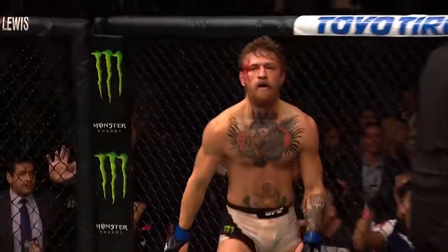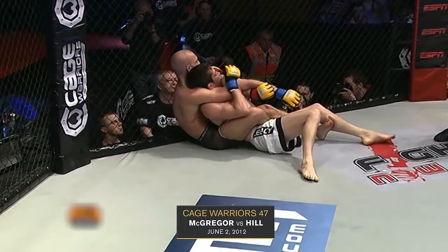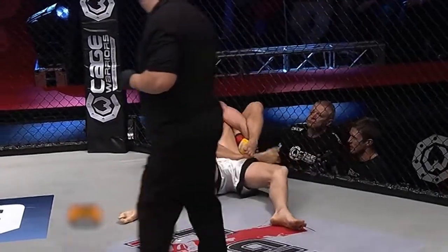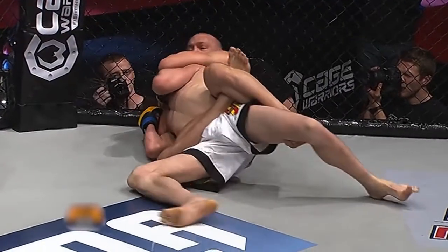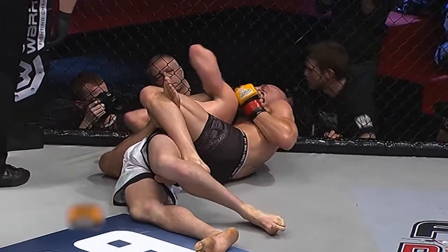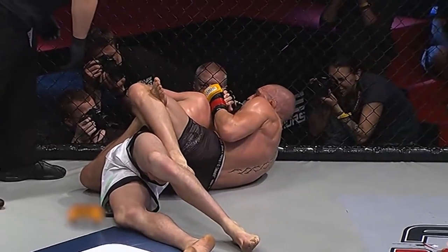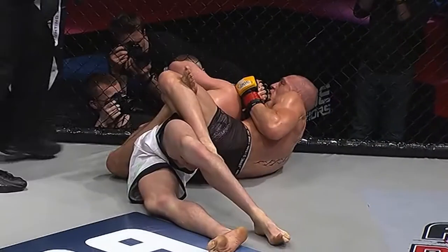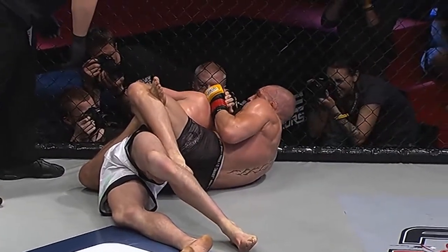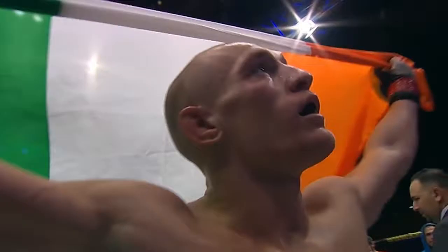Again looking for the rear naked choke — he's got to get inside wrist control with that other hand. Looking to isolate and trap that arm. Dave Hill was wise to it. With a minute left he's got the body triangle now — look at the extension he's getting on his hips as he arches into the back of Dave Hill. Dave Hill has never been submitted, never been stopped — there it is! Conor McGregor is victorious — a fantastic performance, submitting Dave Hill to earn himself championship gold.